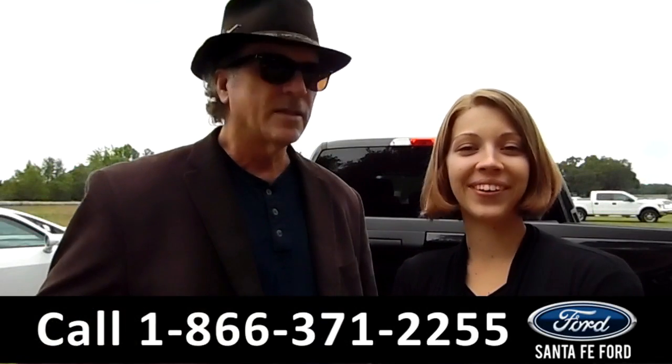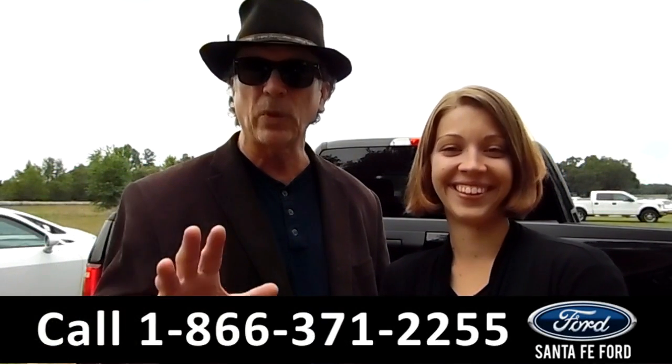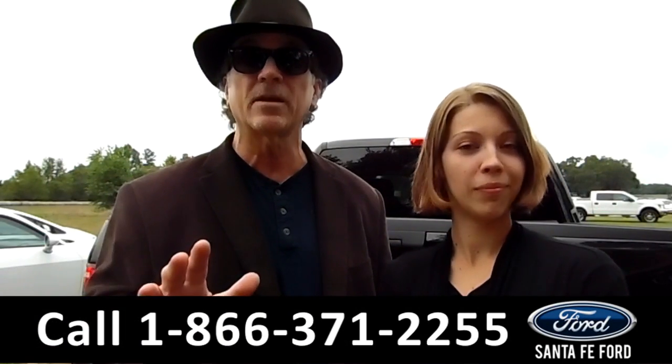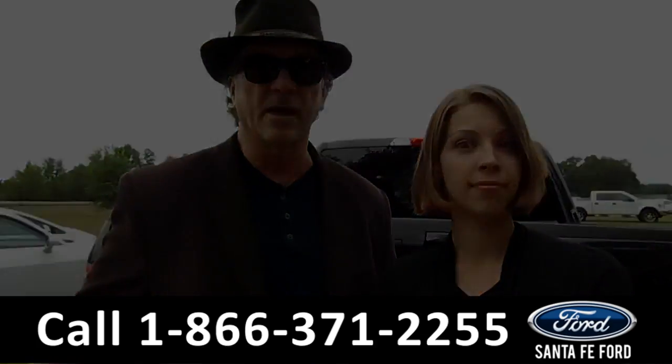Hey, this is Randy. And I'm Sable. SantafeFord.com near Gainesville, Florida — I-75 at exit number 399. Today we're talking Ford F-150, America's best-selling truck. Stay tuned — Sable will tell you why right now.